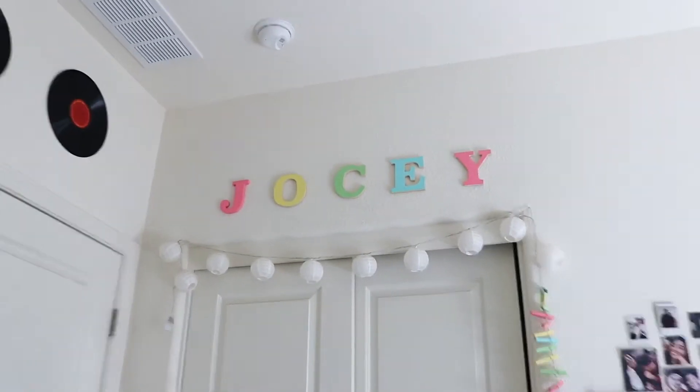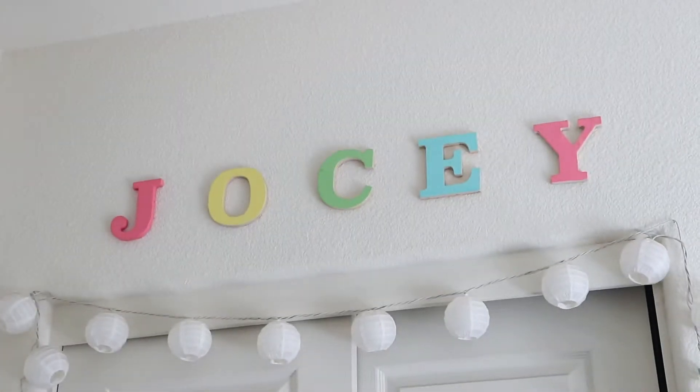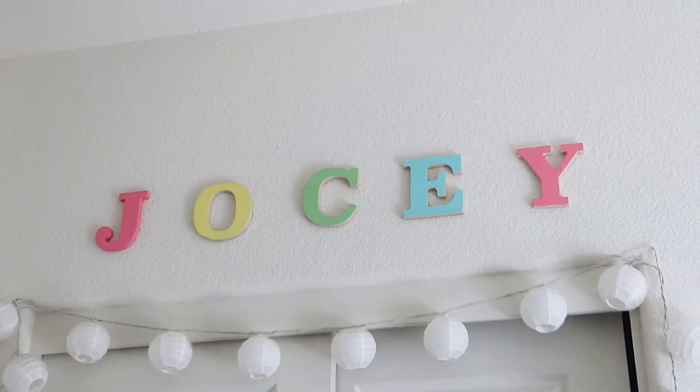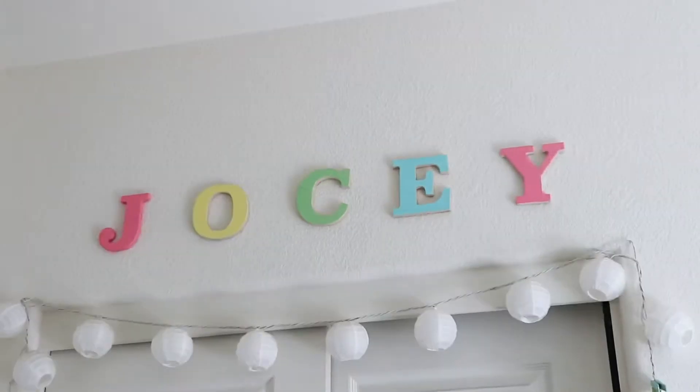Next thing is I have this Jossie sign that I made when I was like 12 or 13, and I kind of just want to get rid of it, so I'm going to take that down.